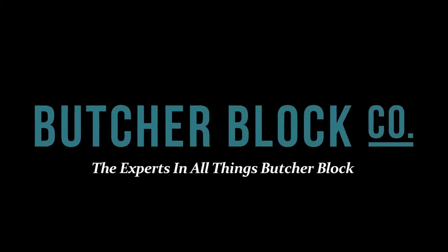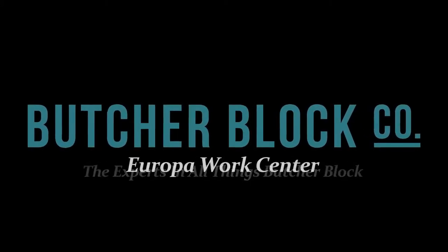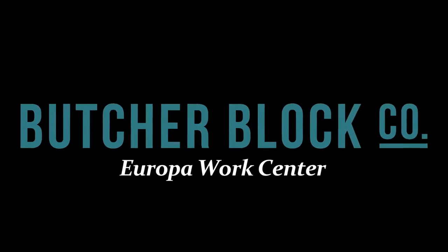ButcherBlock Co., the experts in all things ButcherBlock, reviews Catskill Craftsman's Europa Work Center.